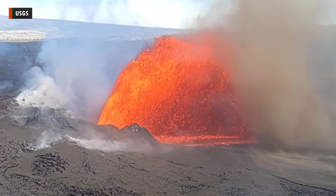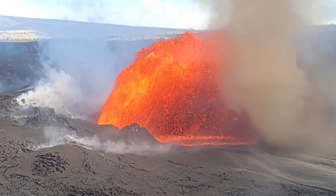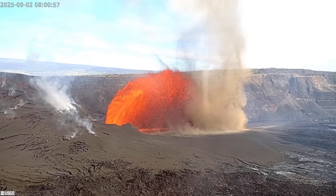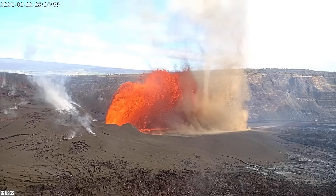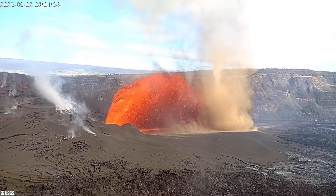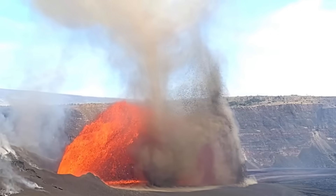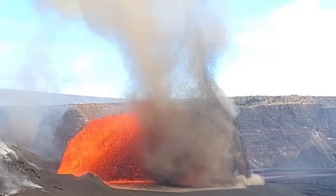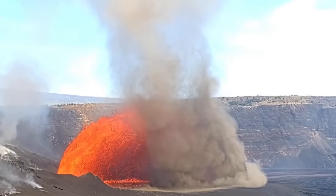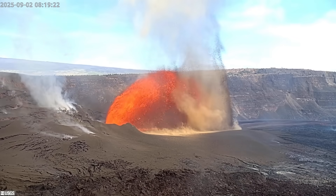Episode 32 of the ongoing eruption of Kilauea Volcano on Hawaii Island got underway Tuesday morning with a whirlwind of activity at the summit caldera. Early morning wind shear and convection provided the perfect conditions for tornado-like vortices of volcanic ash and dust. The USGS Hawaiian Volcano Observatory noted these rotating funnels are similar to dust devils seen in the desert. The vortices could be seen carrying volcanic fragments up to 1,000 feet into the air, and the observatory compared the swirling material to swarms of angry bees.